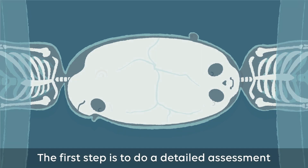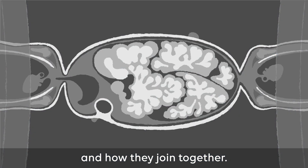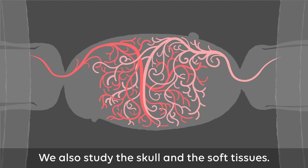The first step is to do a detailed assessment of the twins, their brains and the blood vessels and how they join together. We also study the skull and the soft tissues.